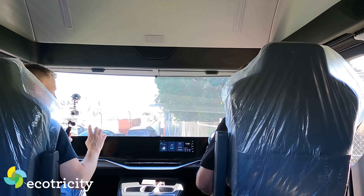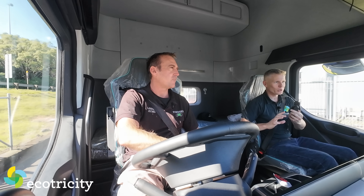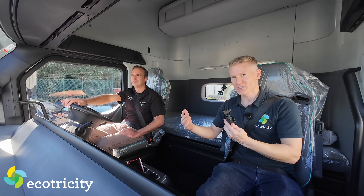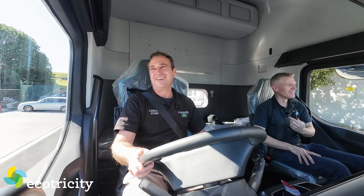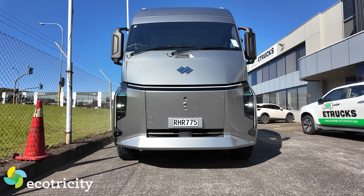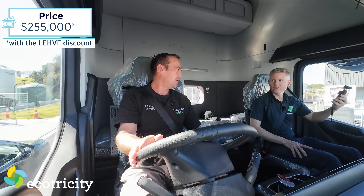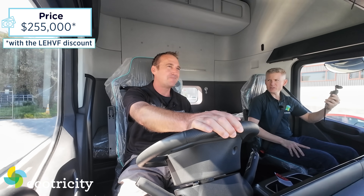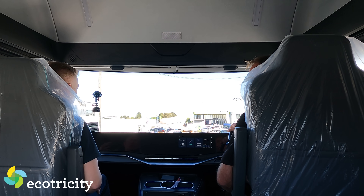We're going to hit the motorway and see what this thing's like on the open road, but right now let's talk price and range. Everyone expects an electric truck to cost a million bucks. With the eco funding available right now, we've just got these two trucks in the country and we can buy this truck for $255,000 plus GST - that's about the same as a comparable diesel truck, actually a little bit cheaper and cheaper to run as well.